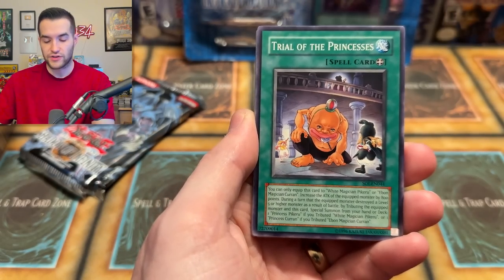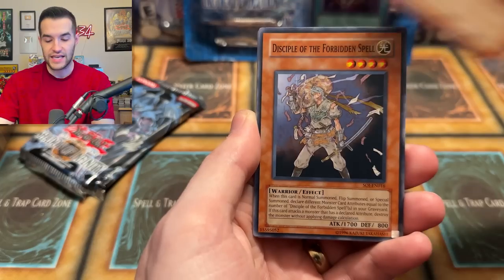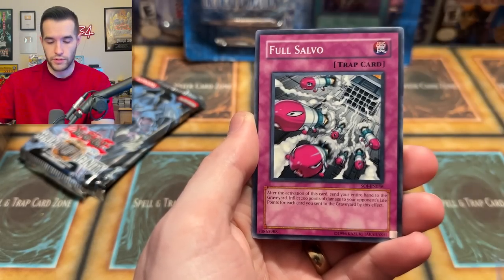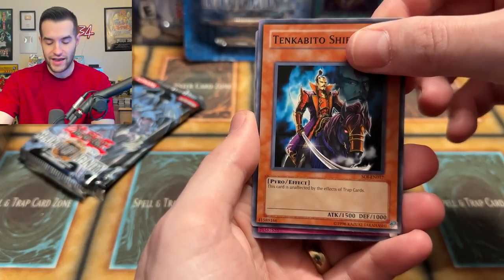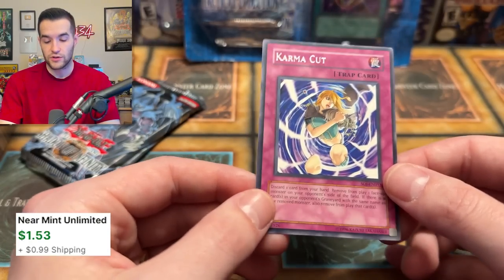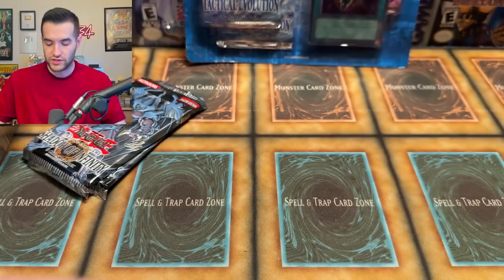Four from the back of Shadow of Infinity. We have Ancient Gear Factory, Trial of the Princesses, Miracle Kids, Parasitic Tiki, Disciple the Forbidden Spell, Ancient Gear, Full Salvo, Tingabito Sheen, and we have a Wild Heart. And a Karma Cut — yeah, this could be an Ultimate Rare. That'd be a pretty nice ulti, because Karma Cut is a crazy card. I'm really good in Duel Links but not so much in the TCG.